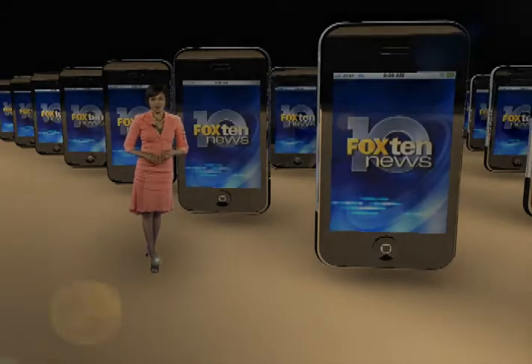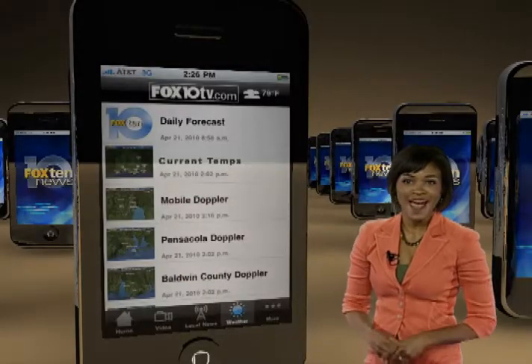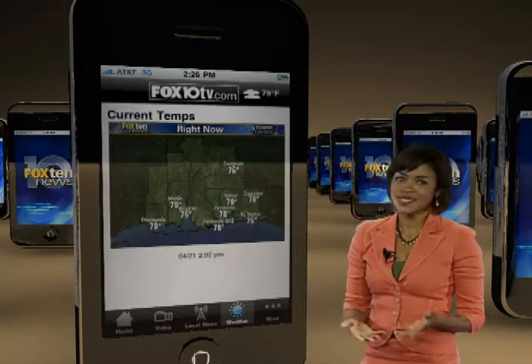It's the new and improved Fox 10 News iPhone app. Need up-to-the-minute forecasts? It's only a tap away.